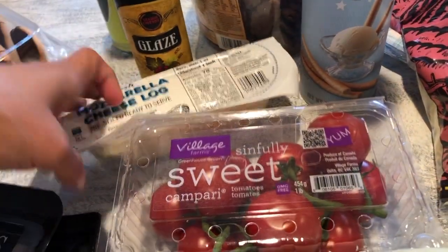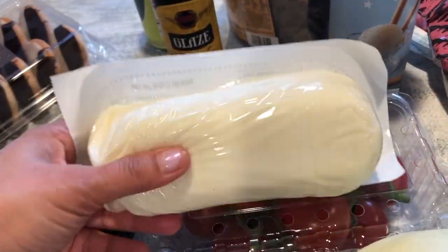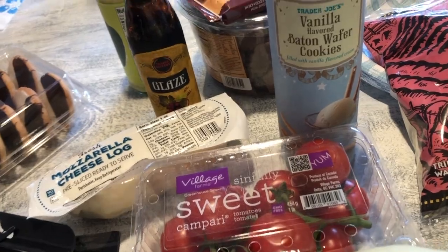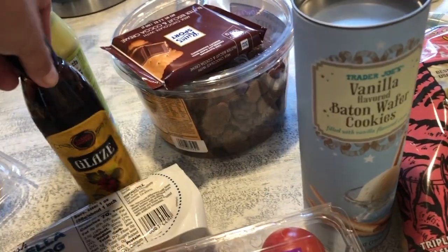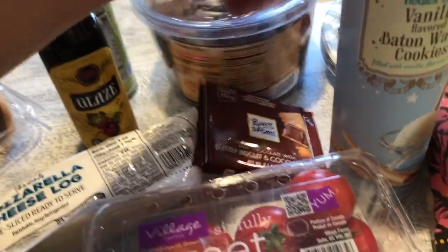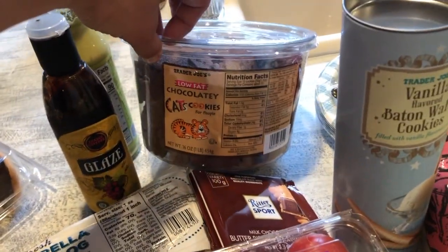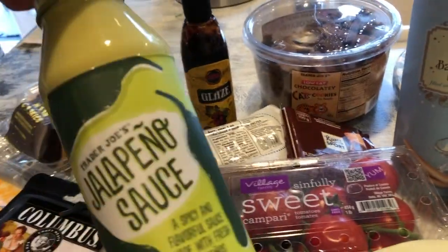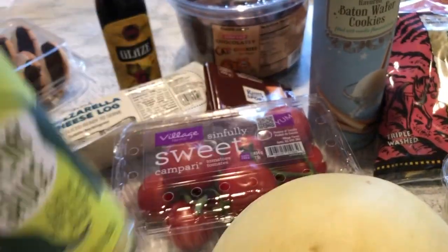One of the kids pointed out the soft mozzarella — it's already pre-sliced. Also grabbed a vanilla flavored baton wafer, which is pretty new — Jonathan wanted to try that. He also picked out his own treat, and Danica wanted the chocolatey cats cookies as her treat. Hubby and I love the salad dressing for our salads; we've been eating a lot more salads lately.